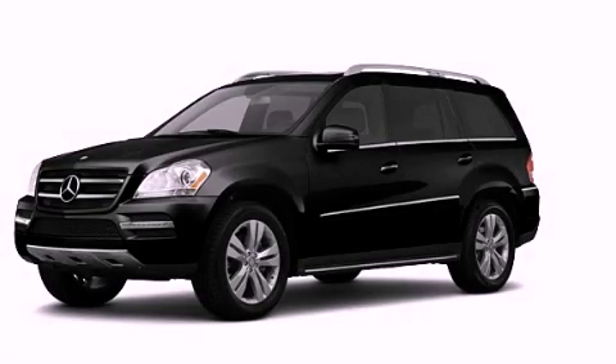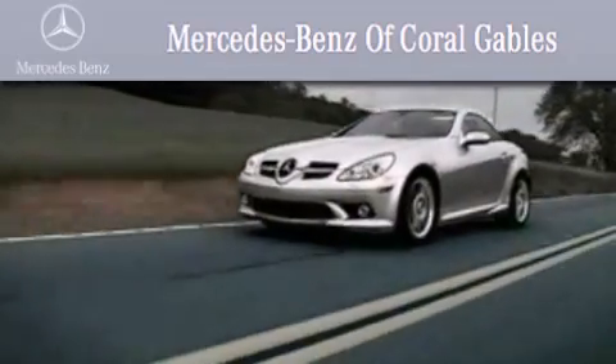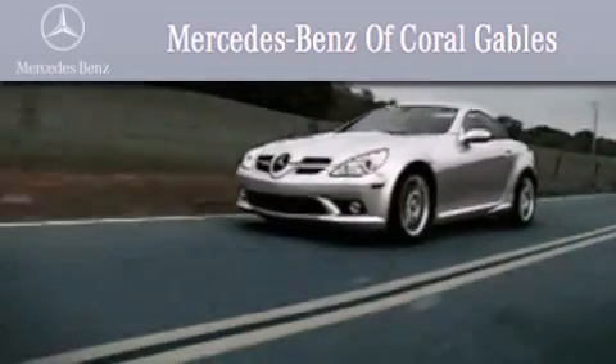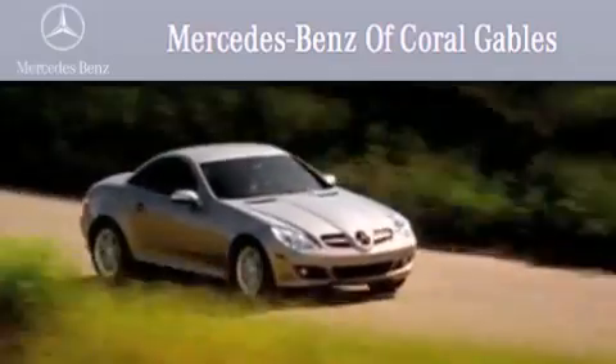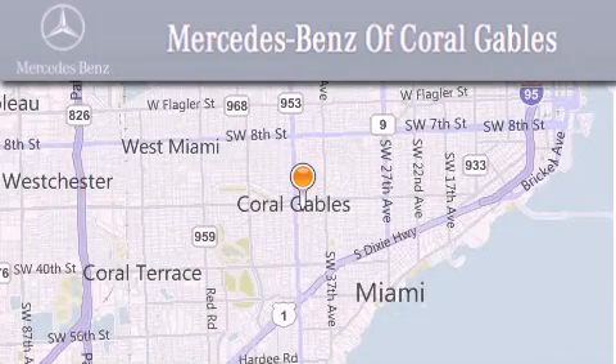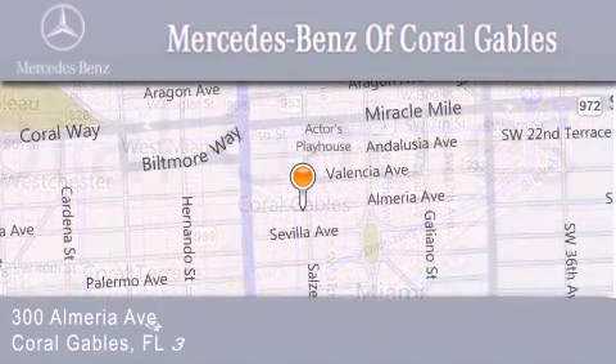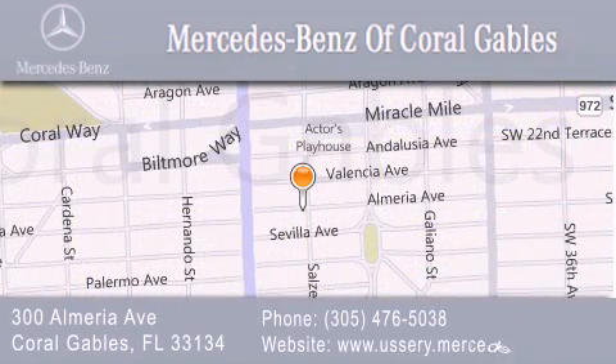Call now to find out how you can own this breathtaking vehicle. We are South Florida's oldest and most prestigious Mercedes-Benz dealer, winner of nine consecutive best of the best awards, with over 50 years of service to our clientele, helping them discover the Mercedes-Benz experience one customer at a time. We are located at 300 Almeria Avenue in Coral Gables.